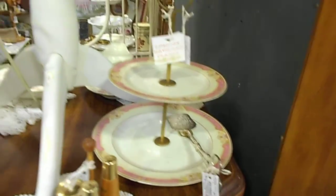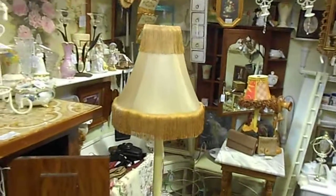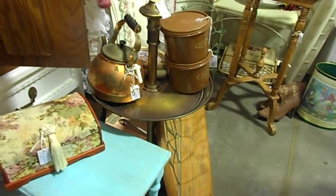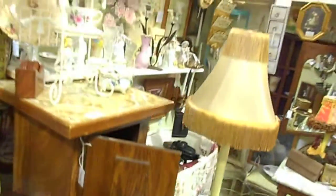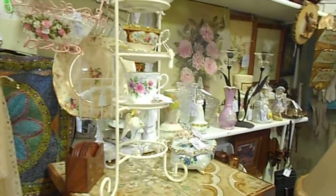We have Limoges pieces as well. And here's other things you will find in our booth, Number 606, on Florida Avenue in the Brass Armadillo in Goodyear, Arizona on McDowell, just west of Dysart on the southwest corner by Lowe's.